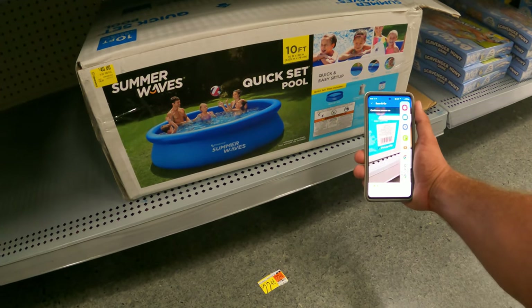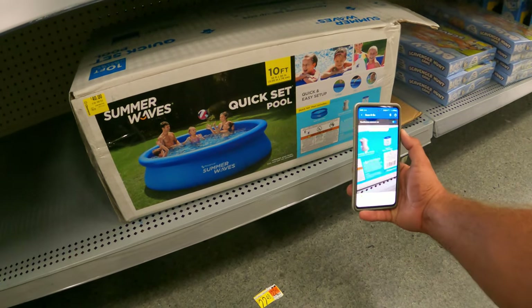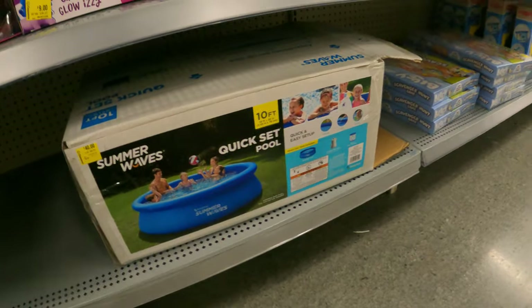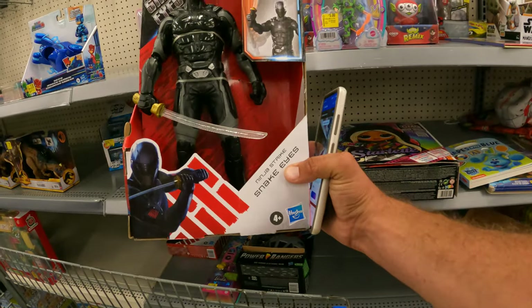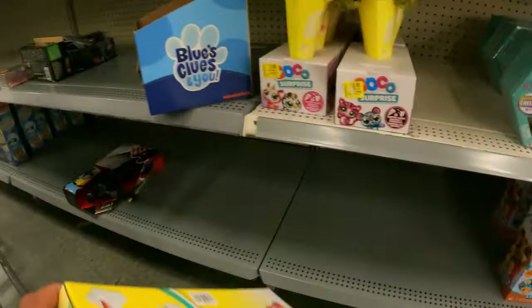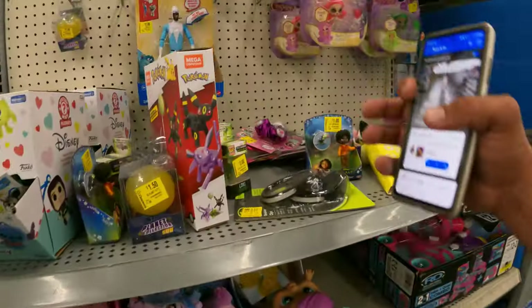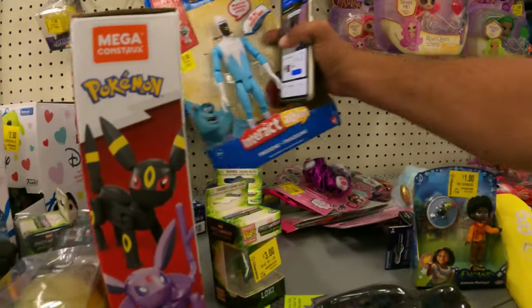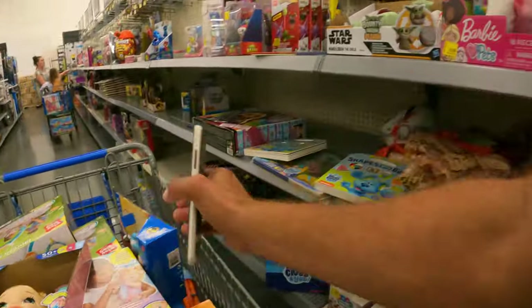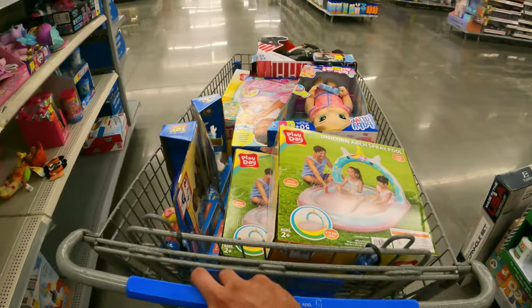If I can get it to scan, we'll double check that it is $40. Yep, still $40. Here's a five-dollar figure right here — we might grab him. Here's another one of those pools, we'll take that. There's another five-dollar figure — we'll take him. We've been coming across a lot of really good deals. Two bucks for Frozo — we'll take Frozo for two, and we'll take Bo Peep for two as well.